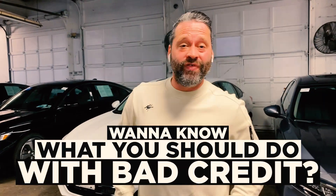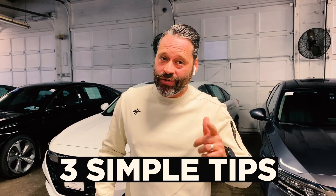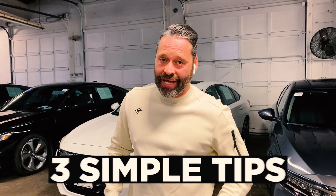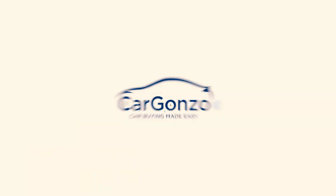Want to know what you should do before visiting a car dealership with bad credit? Here are three simple tips I'm going to give you today so you can be an informed shopper, get what you need, and drive what you want. My name is Chris Gonzalez. Welcome to Cargonzo.